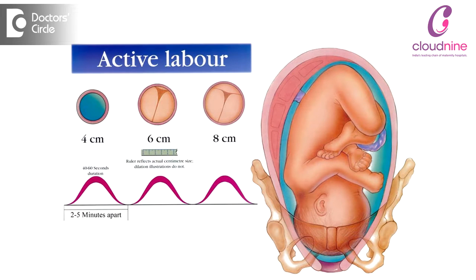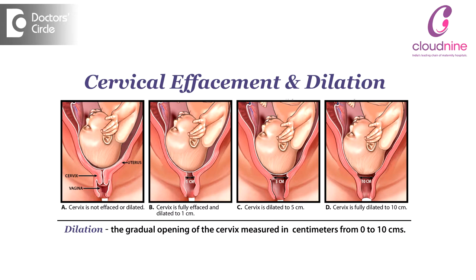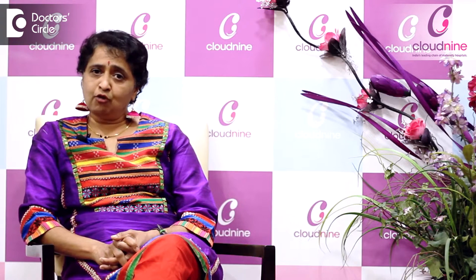We say active stage of labour — we'll be using words like 3CM, 4CM dilated. Now we're going to shift you to the labour room. We'll be starting a drip in your hand. So that gives you some idea that you are in the active phase of labour.